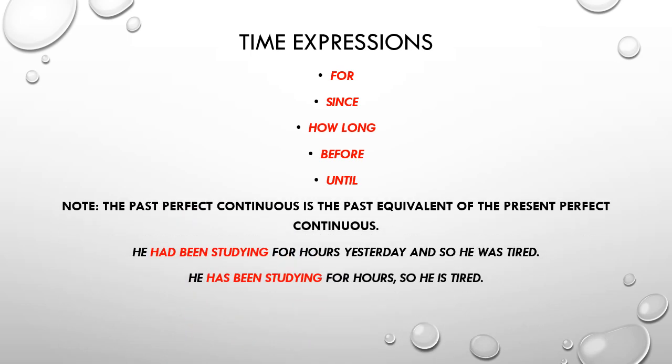We should note that the past perfect continuous is the past equivalent of the present perfect continuous. For example, 'He had been studying for hours yesterday, so he was tired' is past perfect continuous — had been studying — and it is the equivalent of the present perfect continuous: 'He has been studying for hours, so he is tired now.'